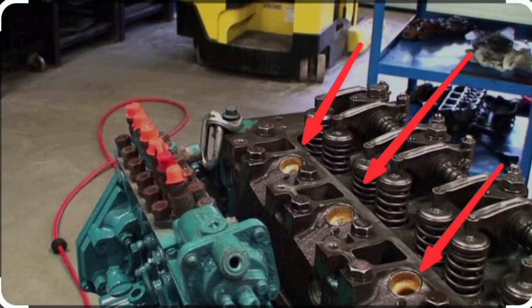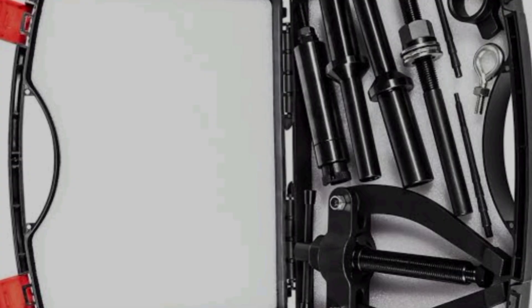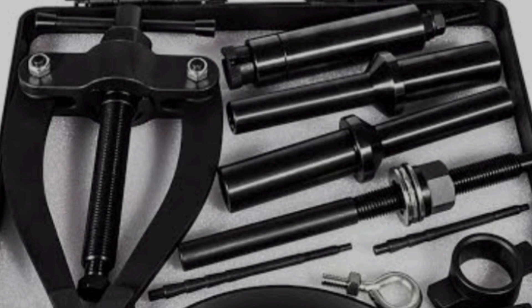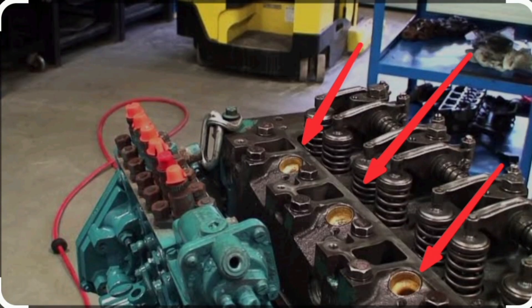In a common rail system, this compression leak will reach the fuel tank via the return line. The solution is to replace the injector sleeve tube. To do that, you need a special tool. So get the tools and replace the injector sleeve tube, and the engine should stop producing bubbles in the fuel tank.